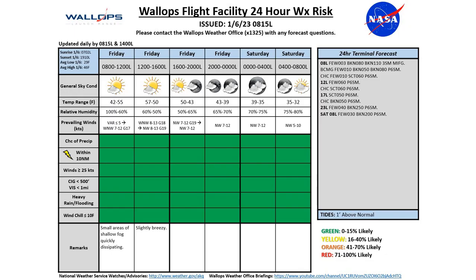Looking at our 24-hour weather risk chart, we're seeing partly to mostly cloudy conditions right now. That small area of shallow fog is quickly dissipating, going to make way for some really nice conditions today.